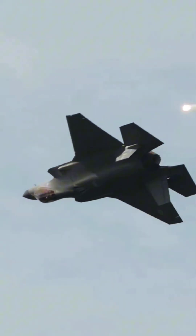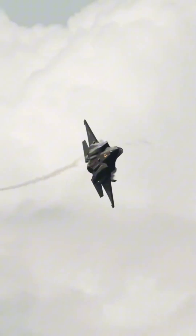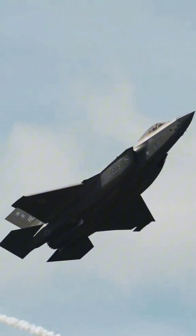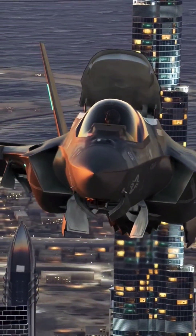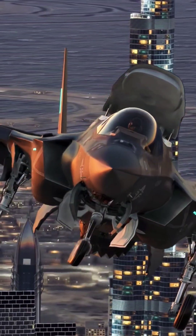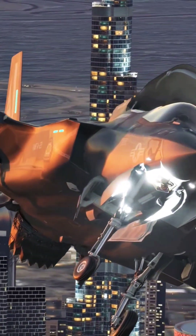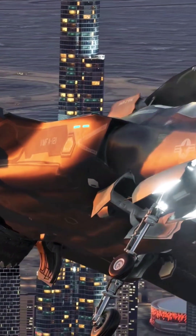Weapons and Capabilities: The F-35A carries a variety of air-to-air and air-to-ground weapons, including AMRAAM, Sidewinder, JDAM, and SDBs. It has an internal 25-millimeter GAU-22/A cannon and the ability to carry additional weapons externally when stealth is not a priority.